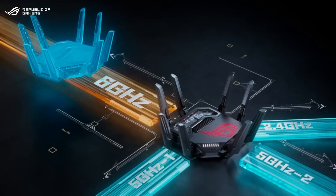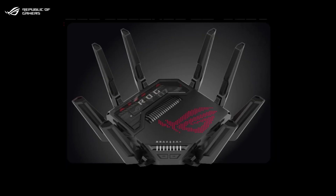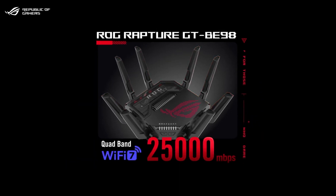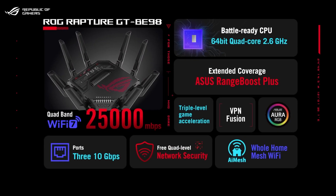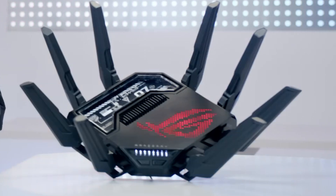In short, the GT-BE98 Pro's combination of raw wireless prowess, strategic gaming enhancements, ample wired connectivity, and robust security ensures it's prepared for any challenge. If you prioritize lightning-fast responses, top-tier bandwidth, and a dedicated emphasis on smooth gaming above all else, this router provides the edge needed to emerge victorious in today's competitive digital arena.